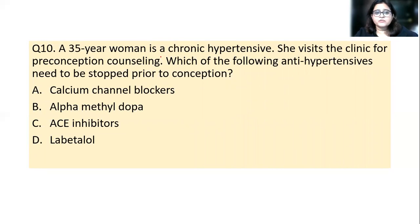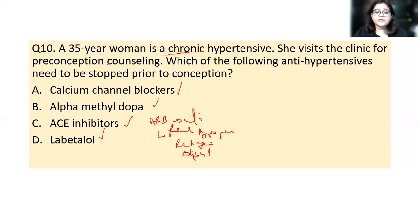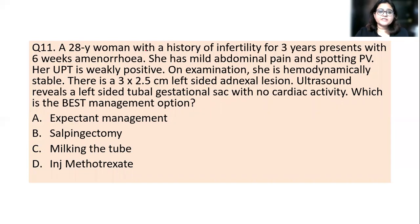Question 10: a 35-year-old chronic hypertensive presenting for pre-conceptional counseling — which antihypertensive must be stopped prior to conception? The answer is ACE inhibitors. ACE inhibitors and angiotensin receptor blockers are both contraindicated in pregnancy because they cause renal hypoperfusion in the fetus, which can lead to renal agenesis and severe oligohydramnios. Safe alternatives include calcium channel blockers, alpha-methyldopa, and labetalol — the drug of choice in pregnancy-related hypertension.